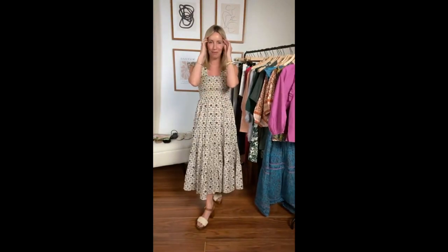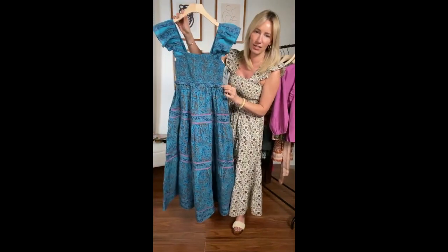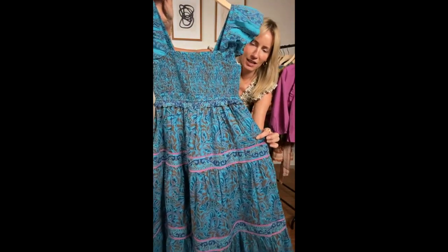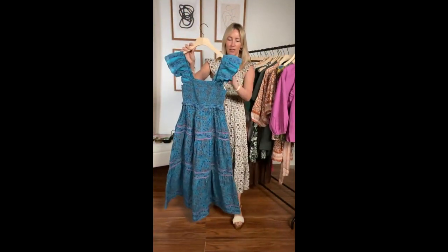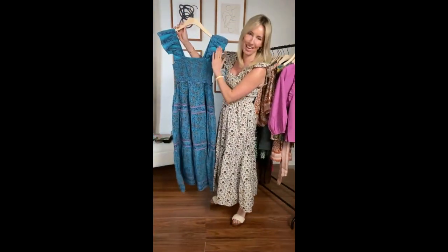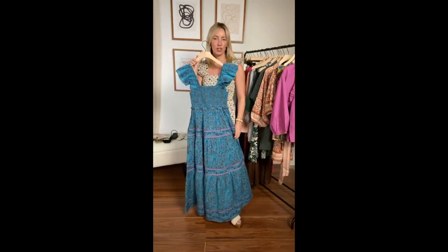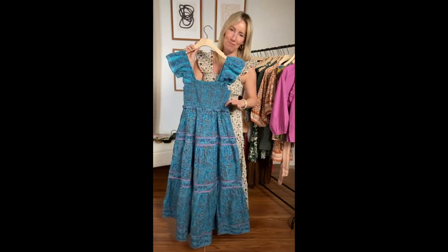Last but not least, here comes my showstopper piece — this incredible dress. It has a very similar silhouette to the OPT dress I'm wearing right now, but the colors are just absolutely stunning: beautiful shades of aqua and teal, and what makes it really sophisticated are those hints of rust and a little bit of orchid pink to bring out the femininity. This is tiered and definitely a maxi length — total showstopper. If you've got graduations or showers coming up, this would be a fabulous dress to wear.